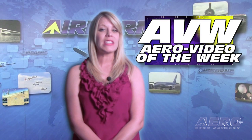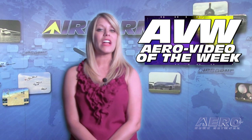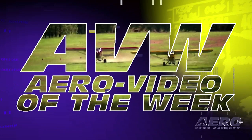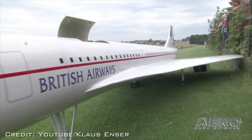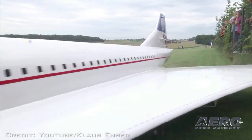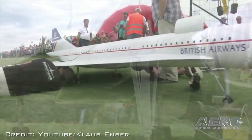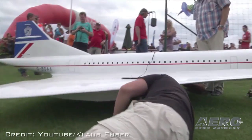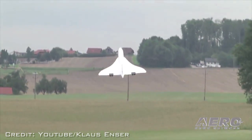Each week, we share a sample of an online video one of our viewers found especially entertaining — we call it our Aero Video of the Week. If you want to see an extreme in model aviation, watch this video of a huge Concorde airliner model powered by two real turbine engines. To our knowledge, this is the only Concorde that ever took off and landed on turf. Search 'huge Concorde RC plane' on YouTube.